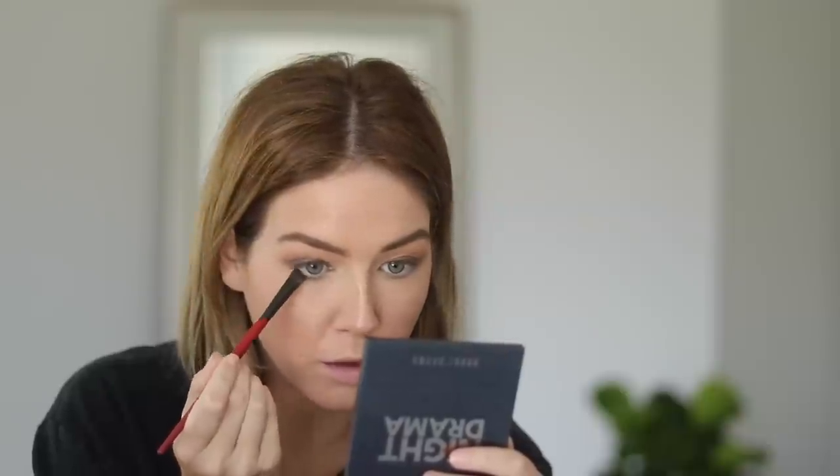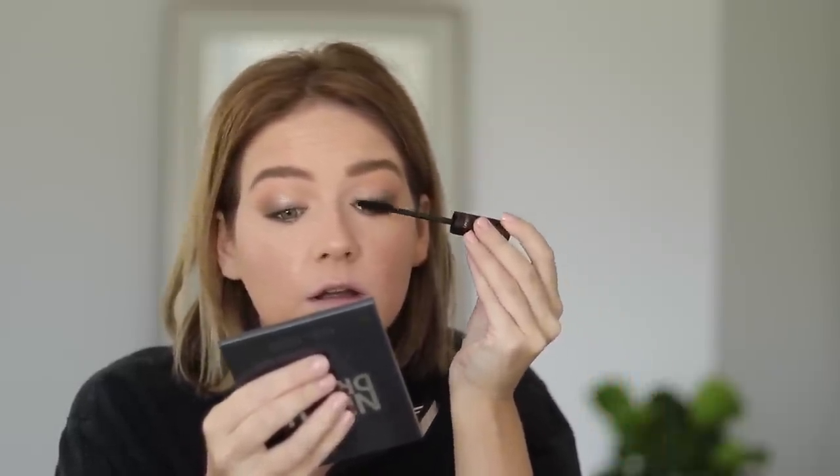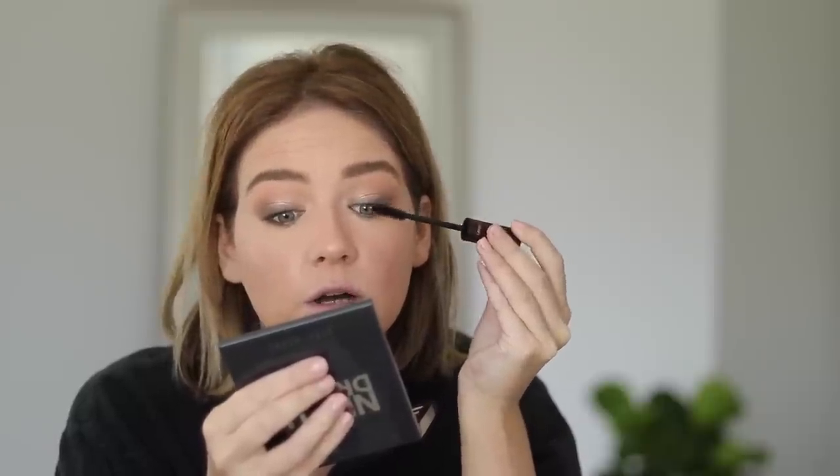I finish off the eyes by smudging whatever is left on my brush along my lower lash line. I do have a mascara I'm loving from Sephora, but I will say I am loving the Charlotte Tilbury Full Fat Lashes. I know Charlotte Tilbury is coming to Sephora soon, but I don't think her products will be there when the sale is going on. I'm going to apply this and then move on to lashes.